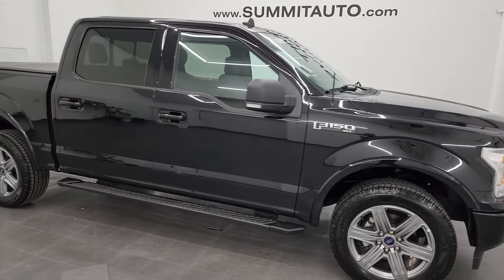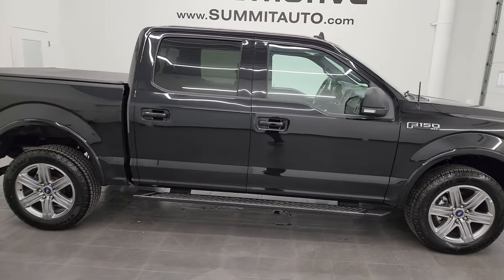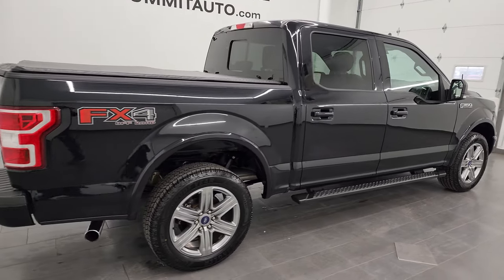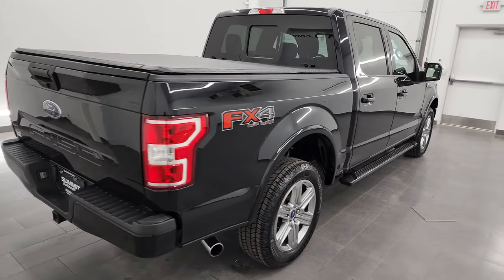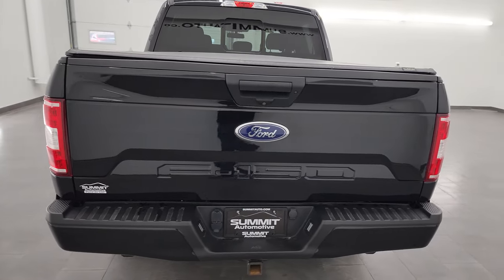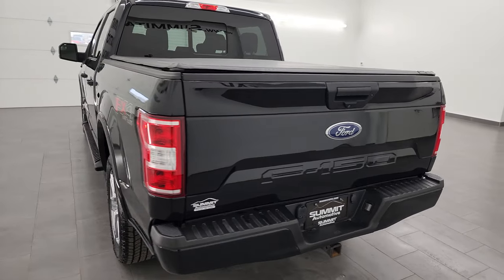Hey, this is Brett and this 2019 Ford F-150 SuperCrew 5.5 foot short box XLT FX4 is stock number 23J103A. I am here at Summit Automotive in Fond du Lac, Wisconsin, your new and used light duty truck headquarters.